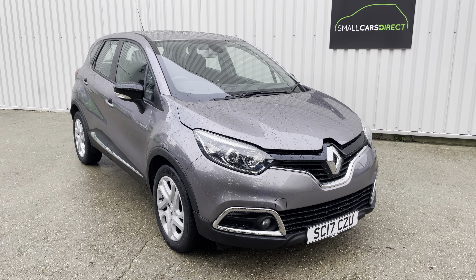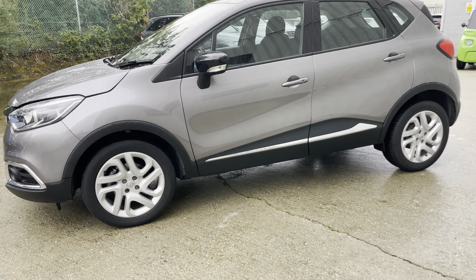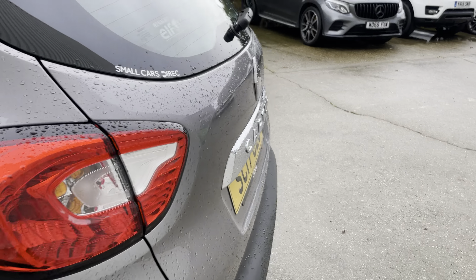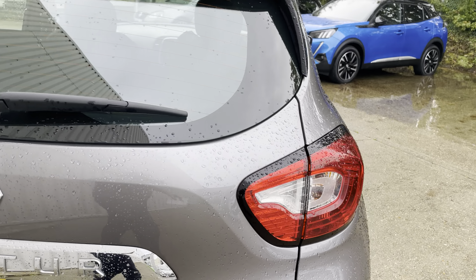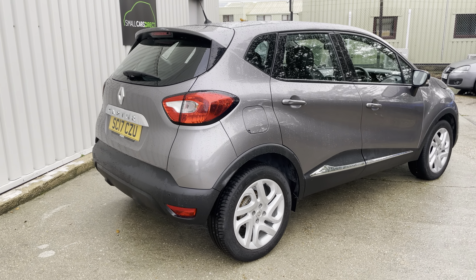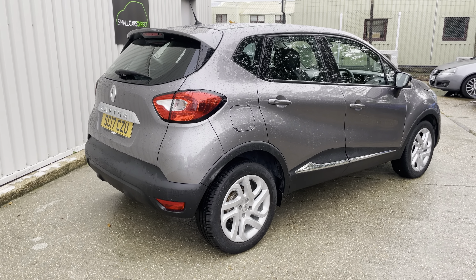As you can see, it's a 2017 vehicle on a 17 plate. It's covered just 17,000 miles. It's got full service history, so it's been serviced at 4,000 miles, 8,000, 11,000, 12,000, 13,000, and just last month at 16,675 miles. It's also had a fresh MOT in October 2024.